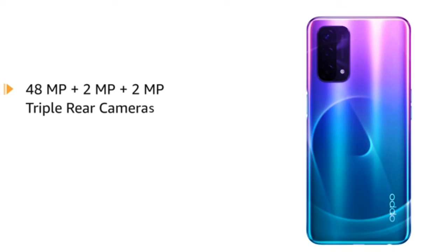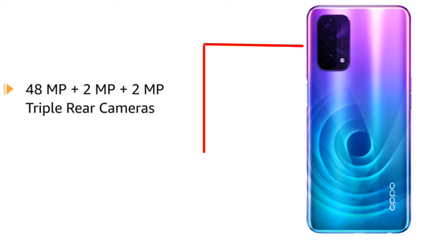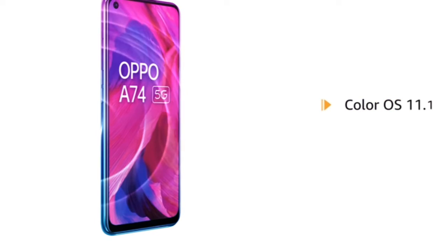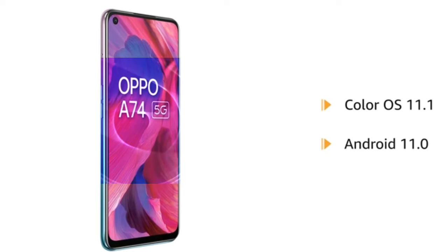It is equipped with 48MP plus 2MP plus 2MP triple rear cameras and an 8MP front camera. The smartphone runs on ColorOS 11.1 based on Android 11.0 operating system.